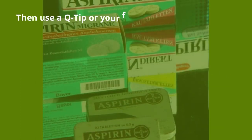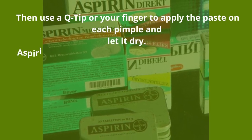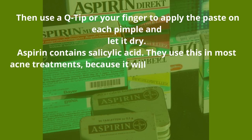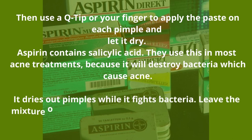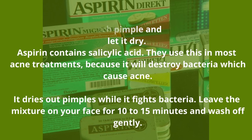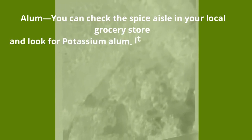Aspirin — crush the aspirin and form a paste, then use a Q-tip or your finger to apply the paste on each pimple and let it dry. Aspirin contains salicylic acid, which is used in most acne treatments because it will destroy bacteria that cause acne. It dries out pimples while it fights bacteria. Leave the mixture on your face for 10 to 15 minutes and wash off gently.